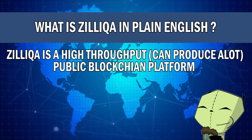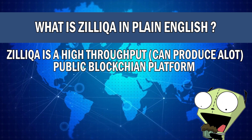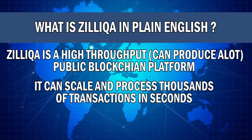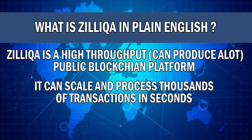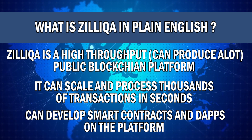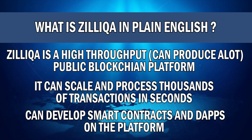Zilliqa is a high-throughput public blockchain platform that has been designed to scale and process thousands of transactions per second. It also allows users to develop smart contracts and create decentralized applications directly on the Zilliqa platform.